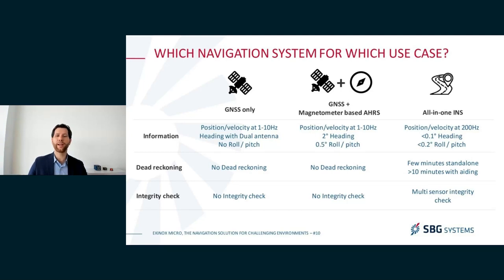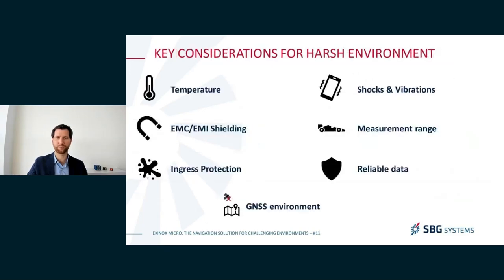On top of dead reckoning, an all-in-one INS offers the capacity to check the integrity of its measurements — position, velocity, and attitude — using multiple sensors. This comes built-in and helps you understand whether you can trust the data from the Equinox Micro at any time. When navigating in a harsh environment, you need to make sure the device is reliable — temperature, EMC, EMI, ingress protection, etc. — and we'll see afterwards how we've qualified the Equinox Micro for this kind of environment.